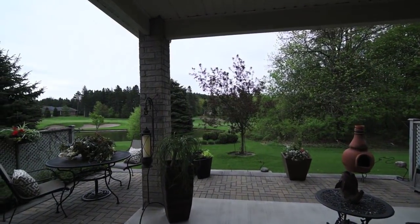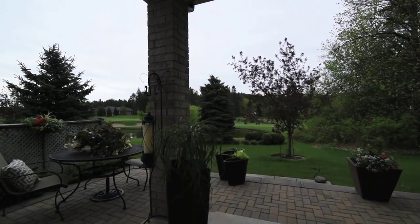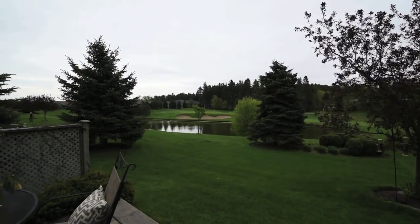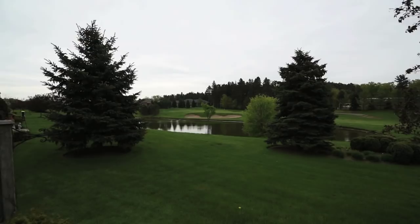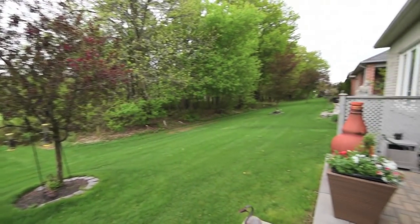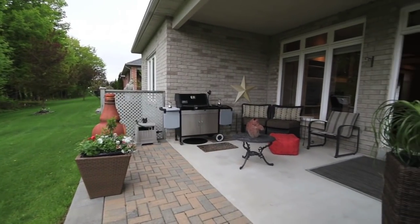The patio has both covered and al fresco seating areas, as well as a gas hookup for a barbecue. The backyard has bonus space on either side between the neighboring properties, swans grace the nearby pond in the wintertime, and no golf balls will enter the backyard during golfing season.